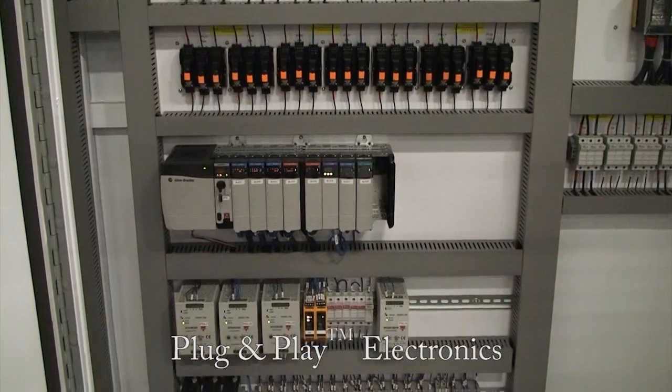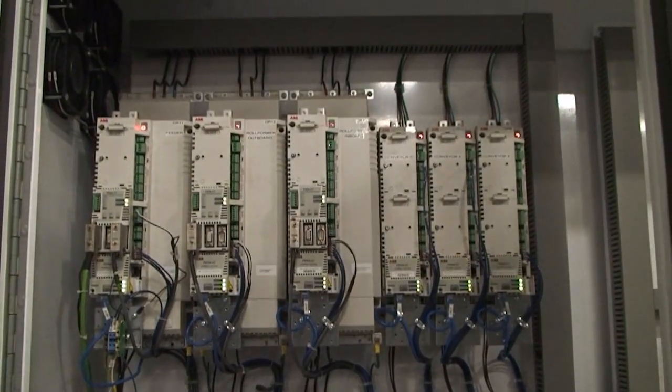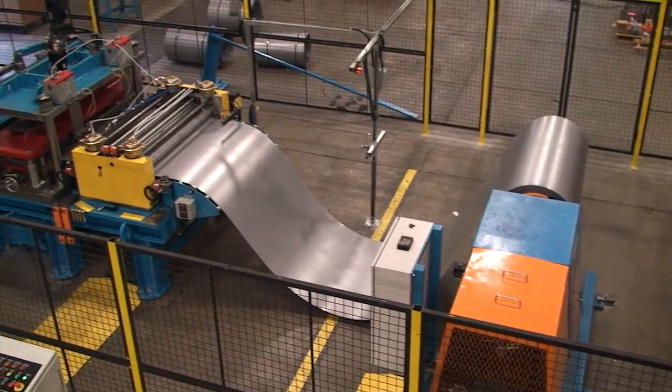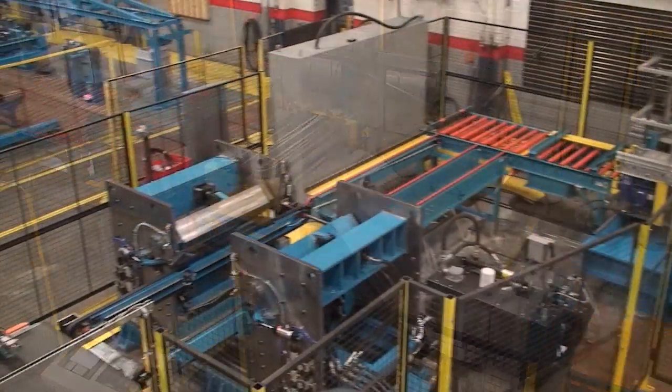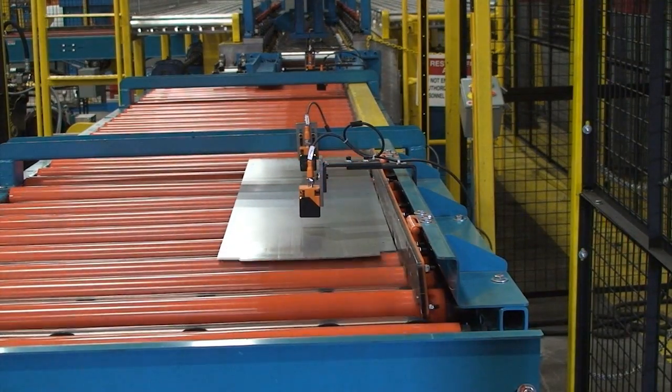In addition, all electronics are plug-and-play, allowing for easy installation and maintenance. The ability to go autonomously from coil feed to finished part improves consistency and reduces operator involvement.